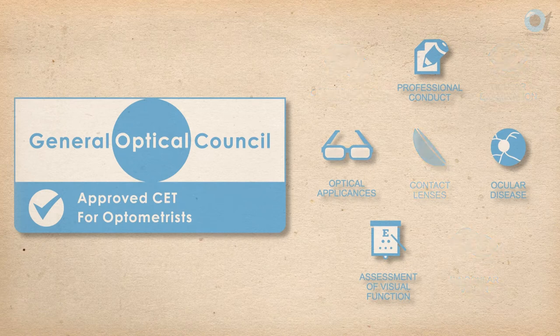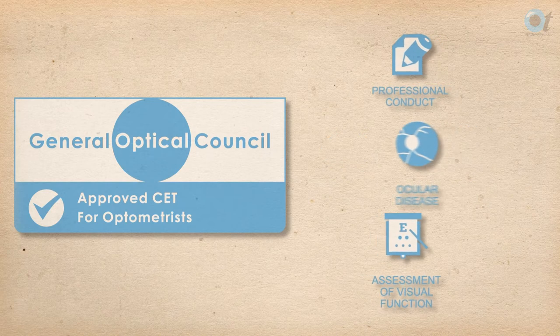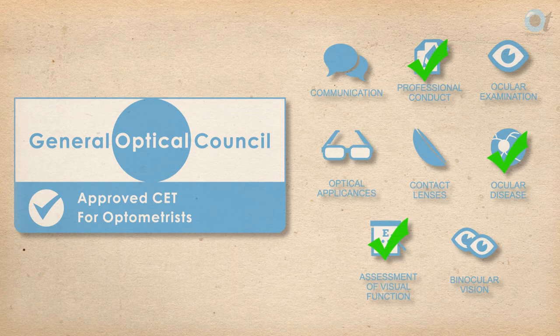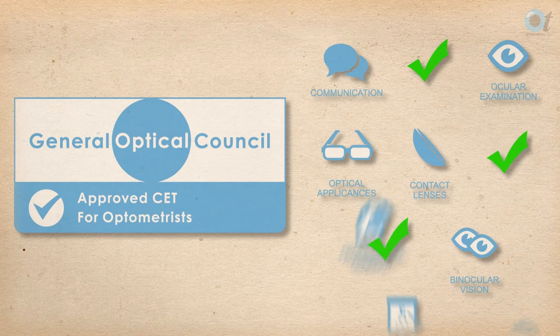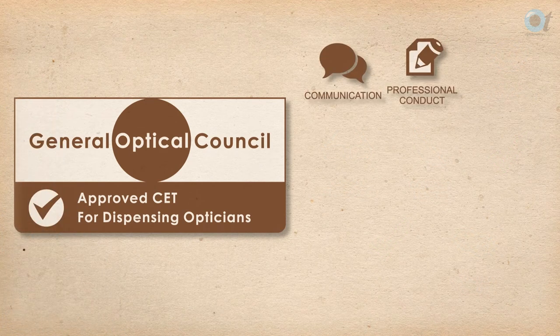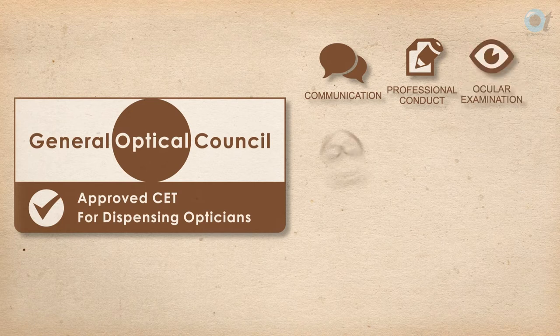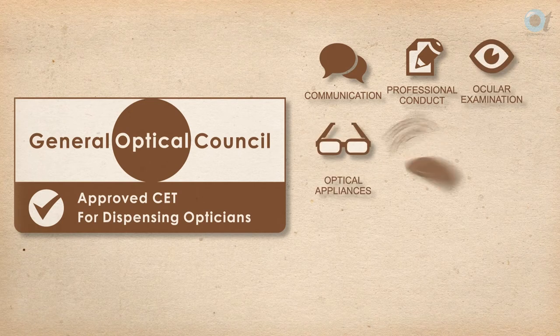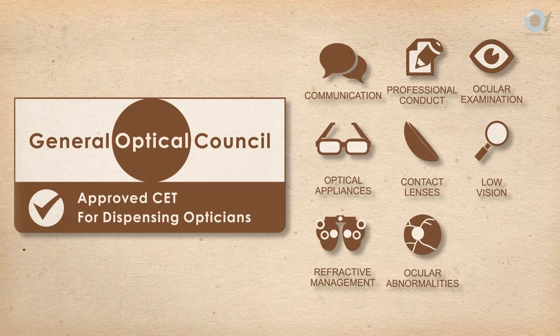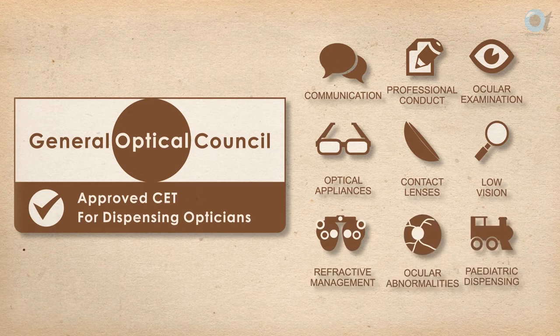A CET activity can be approved for more than one competency group and will be advertised as such, which means that you don't need to do a separate CET activity for each competency group. Dispensing opticians must achieve points in communication, professional conduct, ocular examination, optical appliances, contact lenses, low vision, refractive management, ocular abnormalities, and paediatric dispensing.